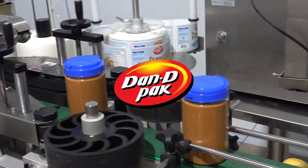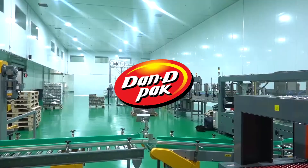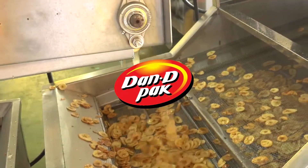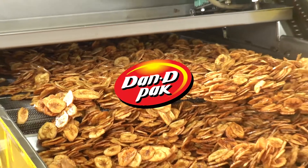This is just the beginning. Dandipak is currently starting phase 2 of building our state-of-the-art manufacturing facility. We continue to work towards expanding our manufacturing capabilities in order to feed the world while remaining committed to social responsibility.